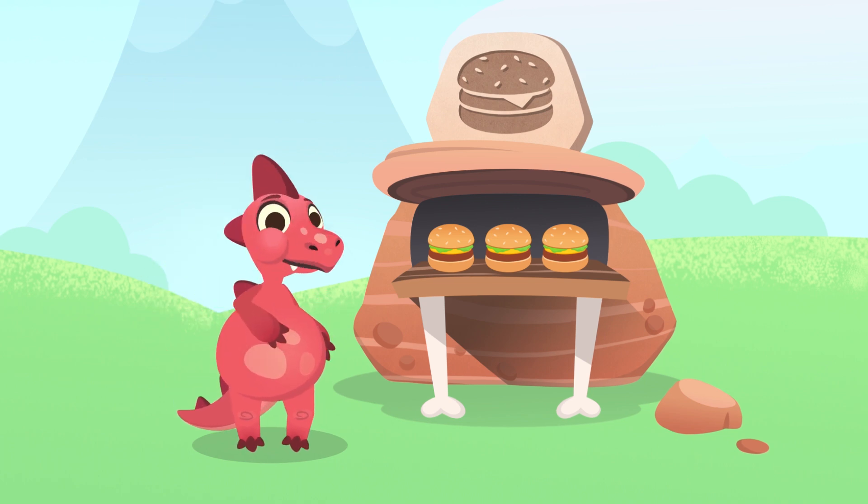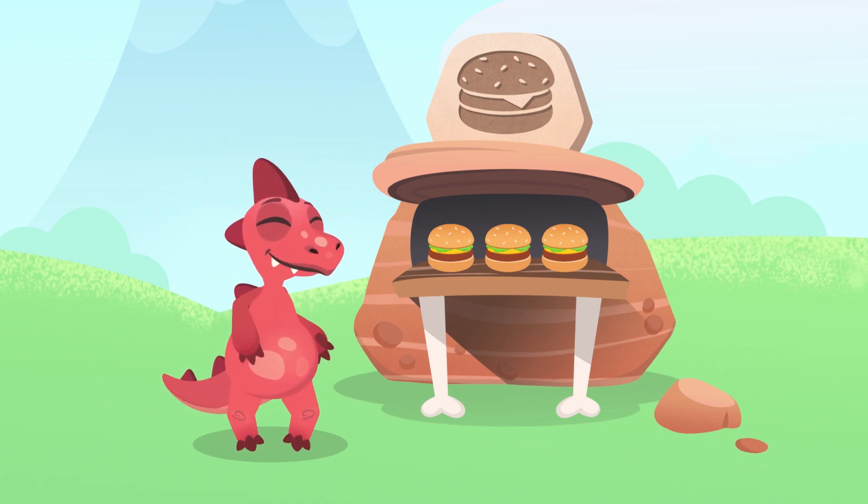Wow, you really were hungry! Now that we're full, we can practice some additions. What do you think? Come on, let's add.